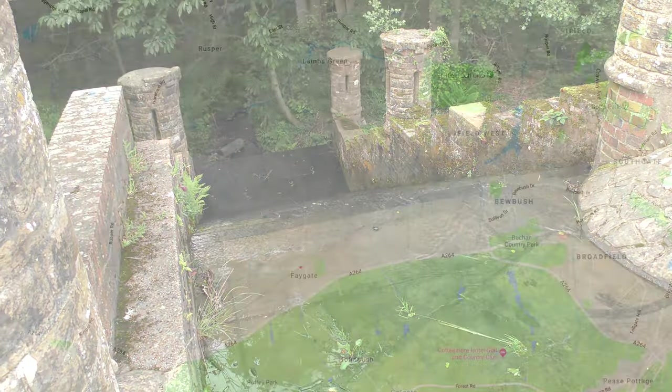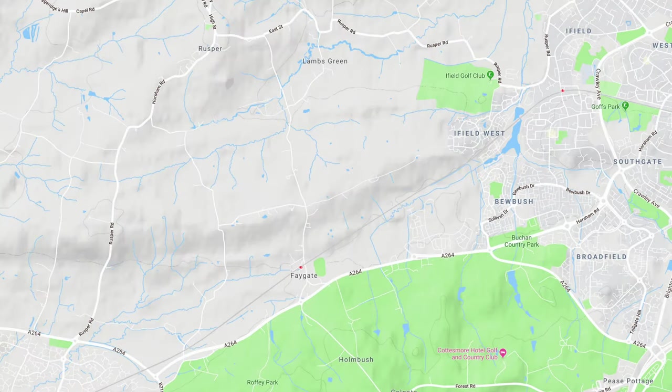The River Mole rises here but under the name of the Eifield Brook. The body of water comprising the Mole flexes its muscles here south of Eifield, but the source of the main flow is just south of Rusper.